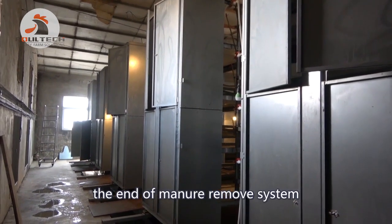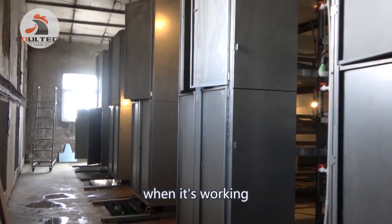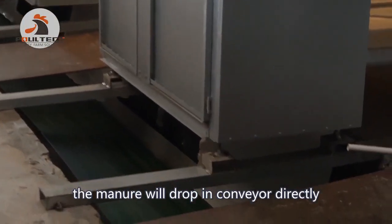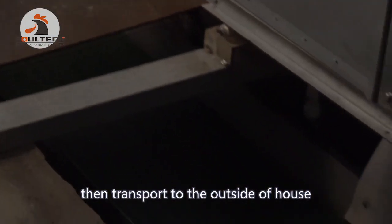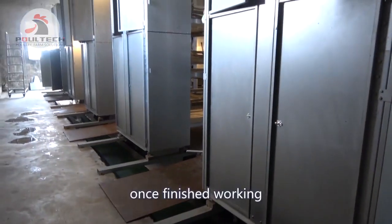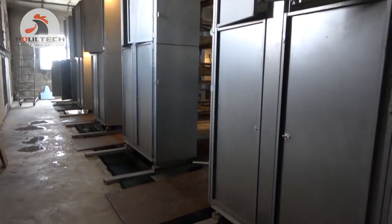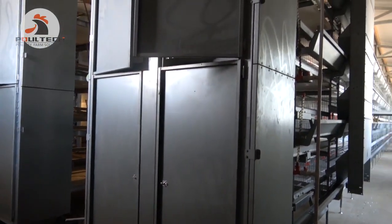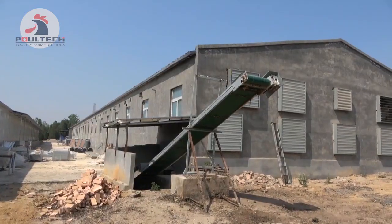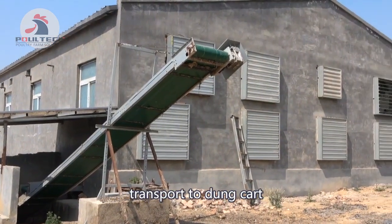The end of the manure removal system has a closing door. When the system is working, the door is closed and the manure drops directly onto the conveyor belt, which then transports it to the outside of the house — keeping the house clean. Once the system finishes working, the door opens for good ventilation. The manure from the vertical conveyor is then transported to a dump cart.